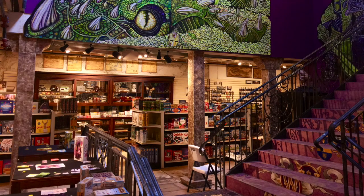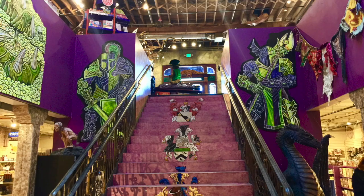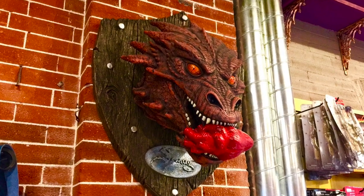In today's video, we visit The Wizard's Chest, an amazing gaming, costume, and novelty store in downtown Denver, Colorado.